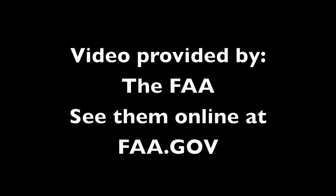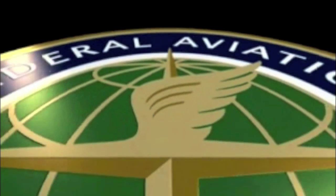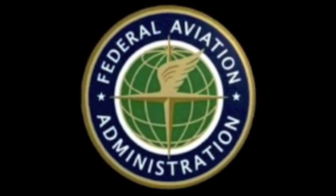This video provided by the Federal Aviation Administration. See them online at FAA.gov.